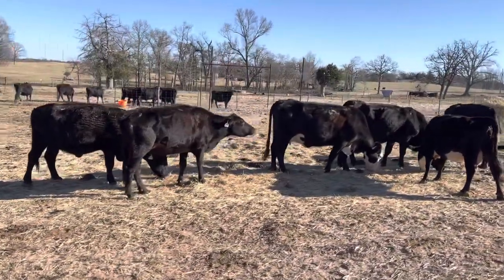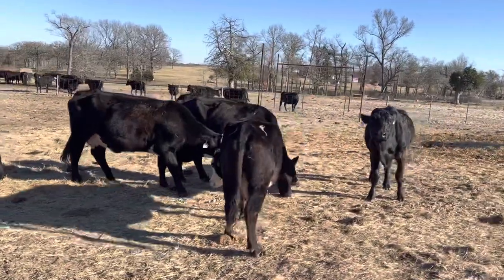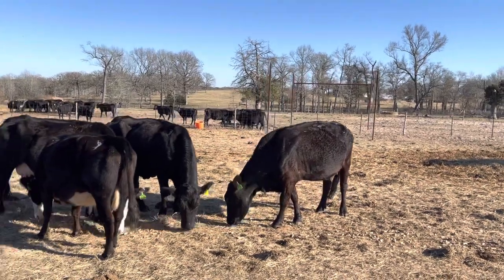All you got to do is turn them out and they should just go right to it, because we've wormed these cattle and vaccinated them. On our worm program, we use the safeguard drench and then we use the ivermectin, the pour-on.